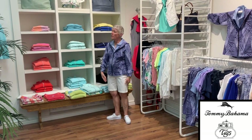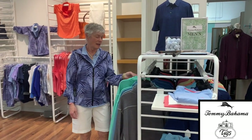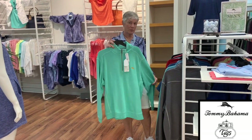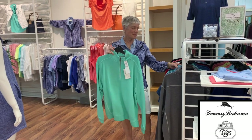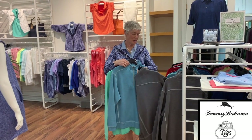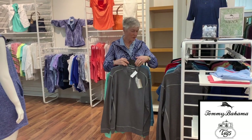We're just going to show you what we have in for menswear. Here is the half-zip in beautiful 100% cotton fabric. It comes in a beautiful green, blue, and light charcoal. It always has the little Tommy Bahama logo — the swordfish — on it in different colors.